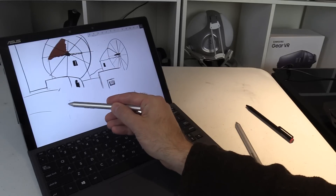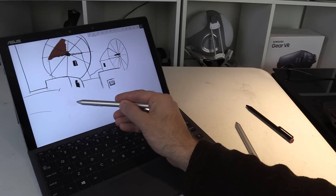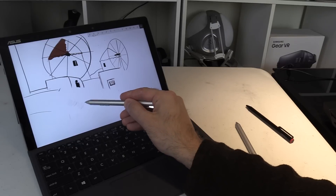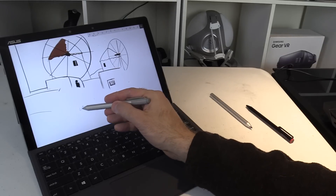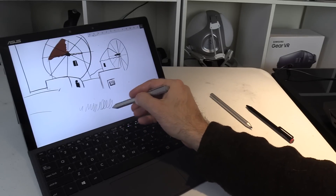It comes with a nice silver pen that uses N-Trig technology, so you can also use the Surface Pen should you wish. It performs really well with 1024 levels of pressure sensitivity, which is more than enough for note-taking and casual artists. You can also use the new Surface Pen with 4096 levels of pressure sensitivity. It doesn't have a magnet to attach to the tablet, but it does have a clip so you can attach it to your pocket.